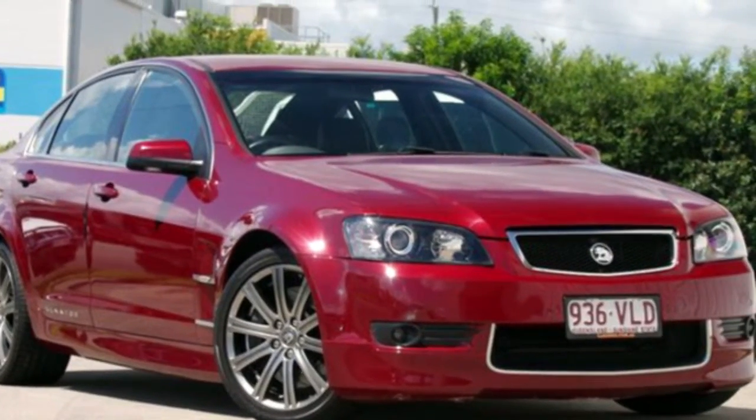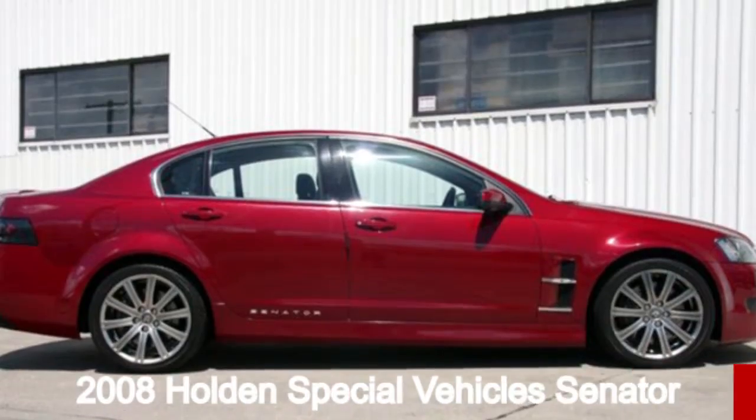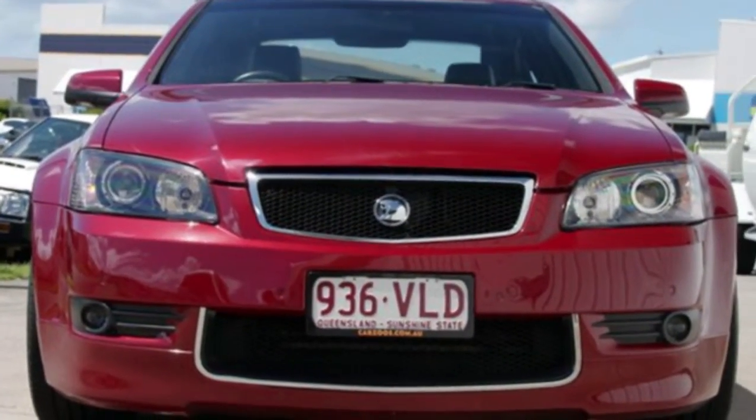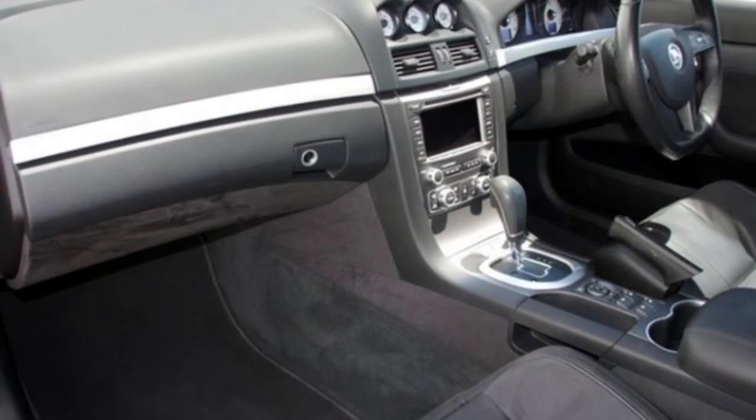You'll simply love this 2008 Holden Senator. This Senator has a reliable engine and a smooth shifting automatic transmission. The attractive red exterior is complemented by its stylish interior.